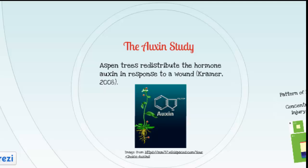Well, you need to remember that the hormone auxin is also actively transported via the phloem. A study was conducted to determine how aspen trees redistribute the hormone auxin in response to a wound to its vascular tissue. The study determined that aspen trees redistribute the hormone auxin after wounding. That's so interesting! Can you tell me more about the discoveries of that study? Like, how did auxin heal the tree?